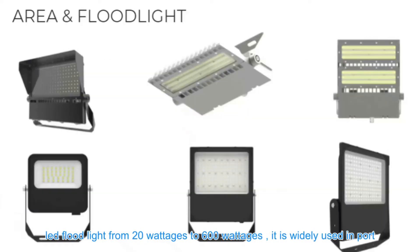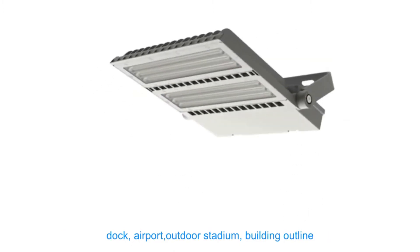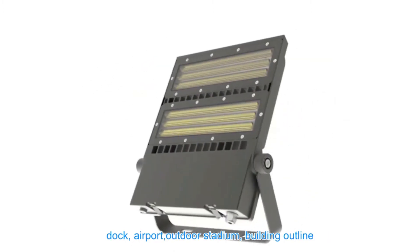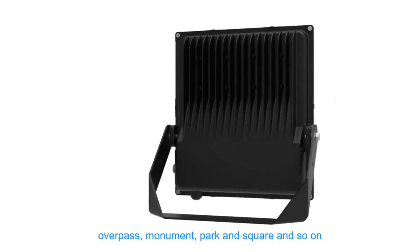LED flood lights range from 20 watts to 600 watts. They are widely used in ports, docks, airports, outdoor stadiums, building outlines, overpasses, monuments, parks and squares and so on.